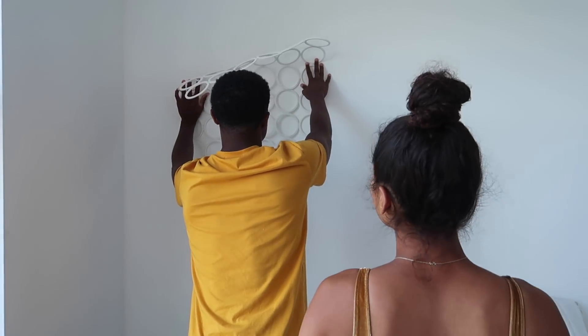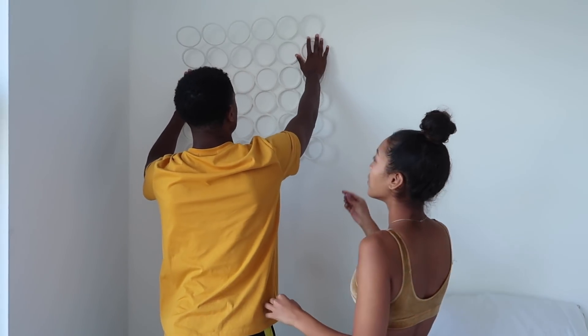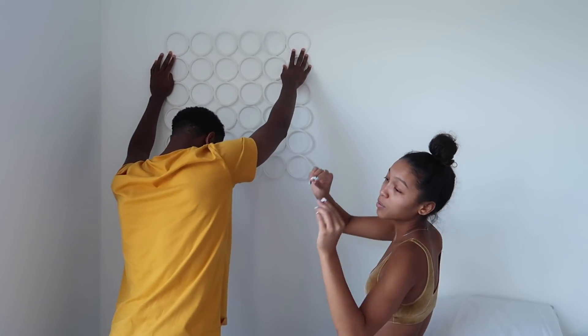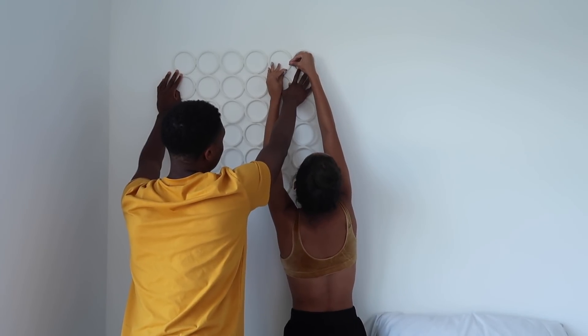After we build our beautiful masterpiece, bring it down a little bit, figure out where you want to place it, and then we're going to take two tacks and stick it right here on the wall.